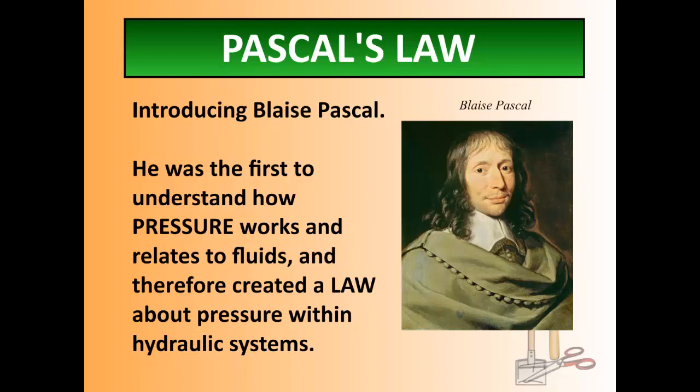Because he was the first to study pressure, he actually got to name it and created a law with regards to pressure. When we get into the mixtures and fluids unit, we'll get into more of what pressure is and how we define it at the particle level.